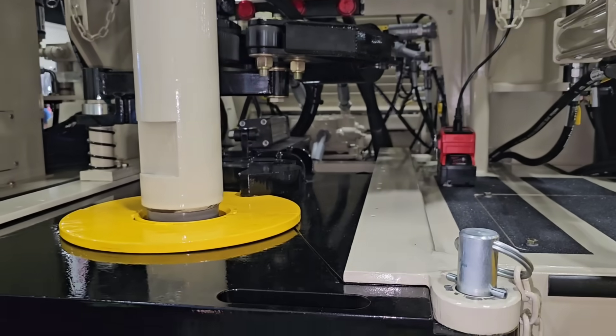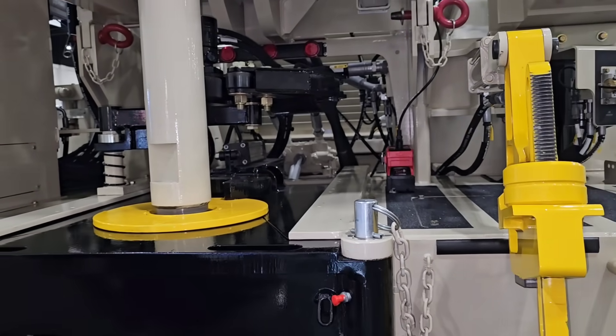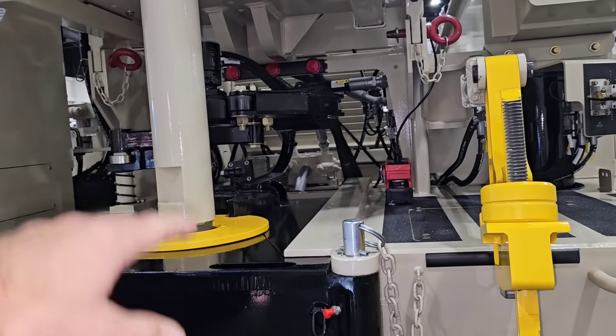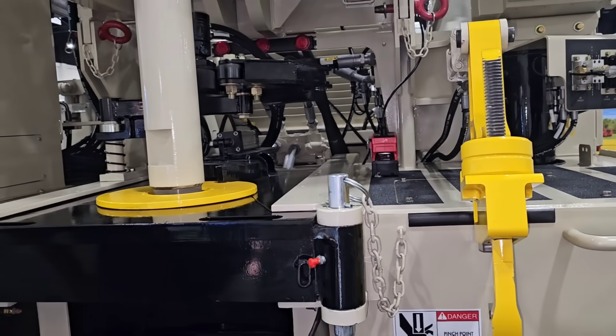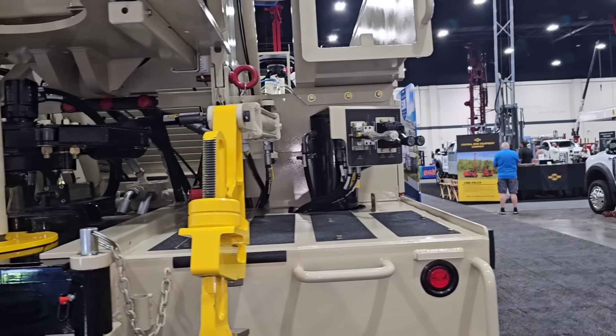I like the open layout. I was talking to him yesterday about how just standing up on top, you have really good access to everything — really easy to work on.